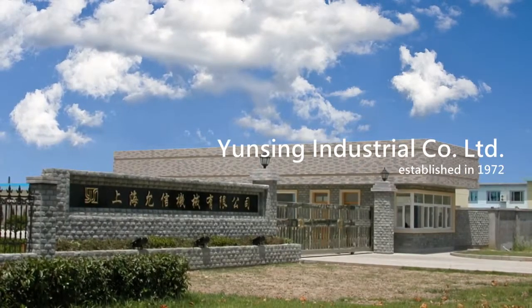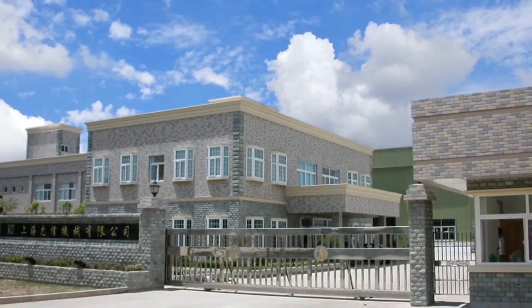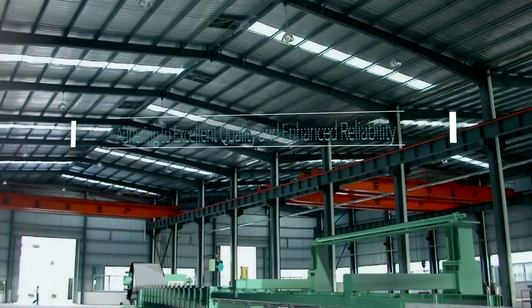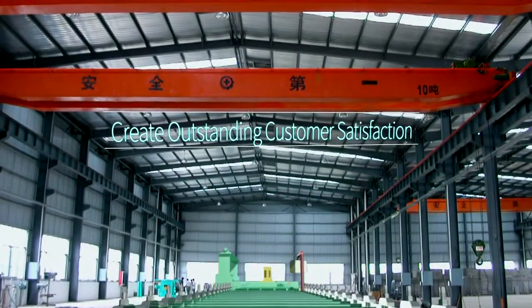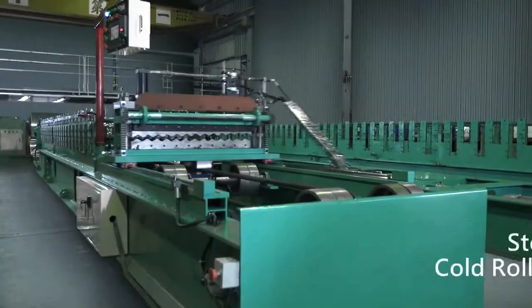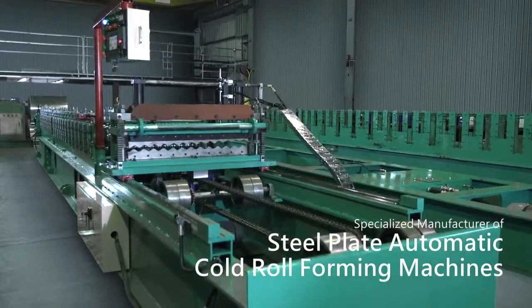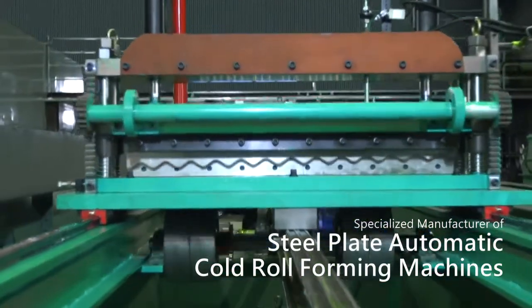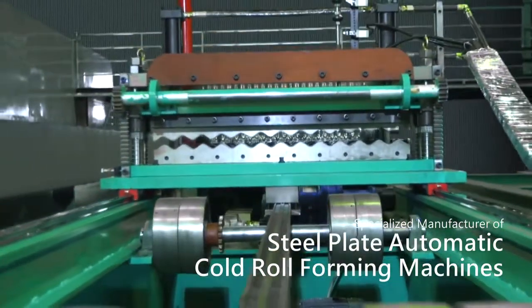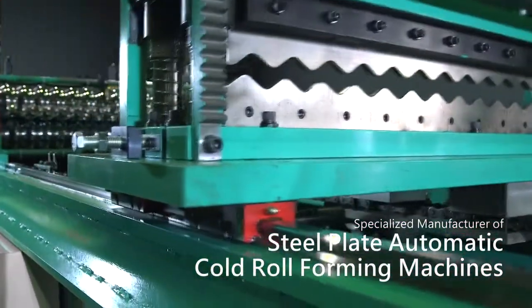Yunshin Industrial Company Ltd. was established in 1972, holding and adhering to excellent quality and enhanced reliability to create outstanding customer satisfaction as our business philosophy. Yunshin has accumulated 40 years of experience specializing in manufacturing steel plate automatic cold roll forming machines with advanced technologies and superior quality.